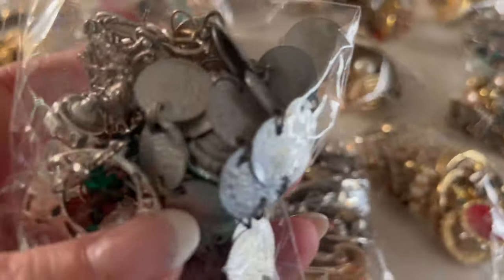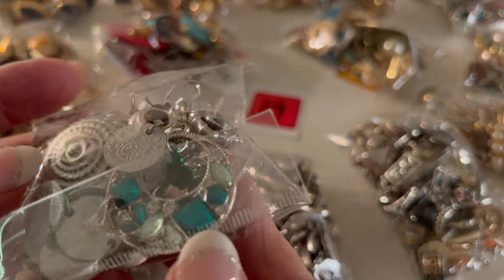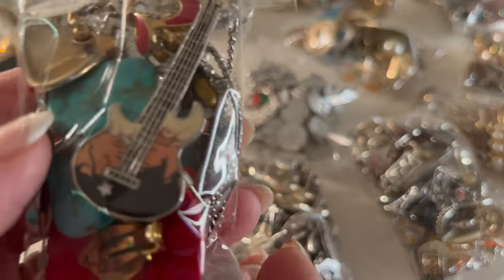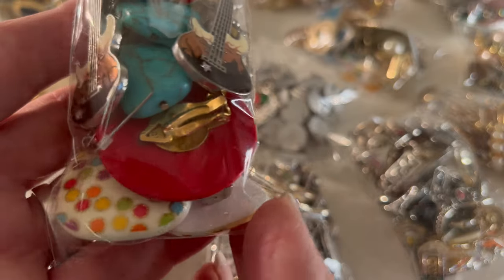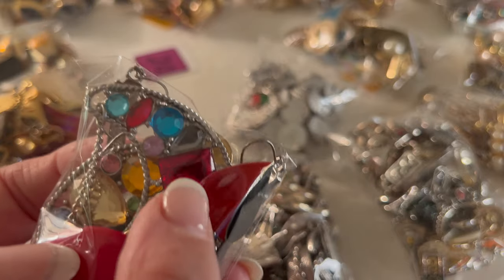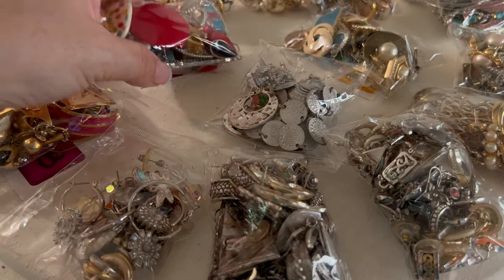Next we have number nineteen. This looks like it's all silver tones. Number nineteen. And here is number twenty. These are guitar earrings, which are so sweet — I love those. There's some definitely eighties-looking stuff in here. They've got that nice sparkle and some big red ones. These are all gemstones — these are a hoot. That is number twenty.